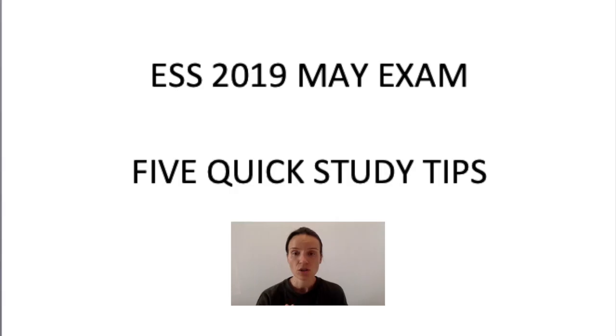Hi guys! It's been a little while since I posted anything on this YouTube channel, but with the IB Environmental Systems and Societies exam coming up on May 31st 2019, people might want to start studying — and even if you don't want to start studying, you probably should. So I wanted to do a series of review videos leading up to the exam, and here for the first session we're going to go over five quick general study tips.